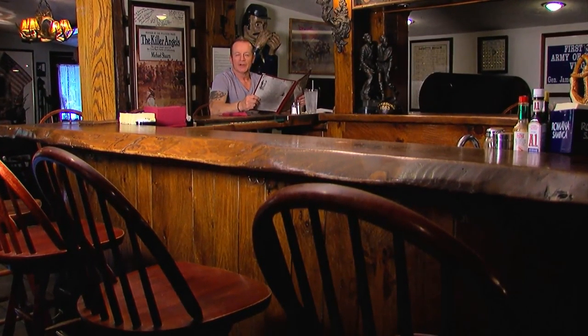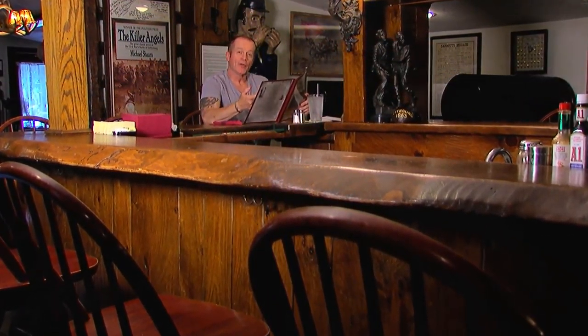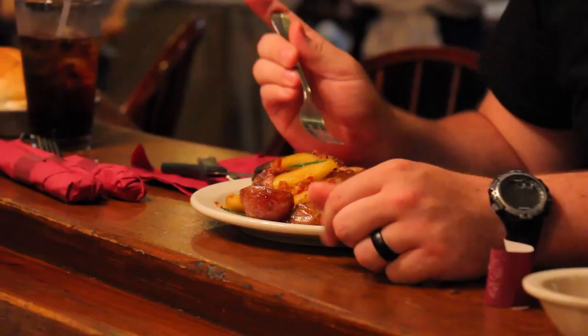Welcome back. Here in the Sweeney Tavern at the historic Farnsworth House Inn, looking over their menu, there are some really cool dishes that honor the legacy of Gettysburg — dishes like the Mr. Lincoln Salad, the Union Burger, and the 26 North Carolina Short Rib Sandwich. All of it sounds delicious, but it's time to head back to the kitchen and meet the chef behind these awesome eats.